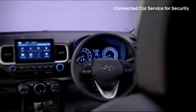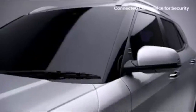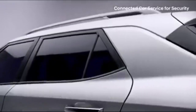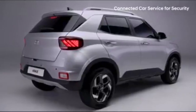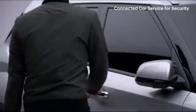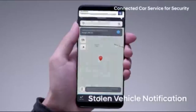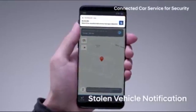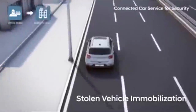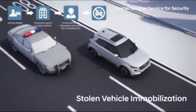Do you worry about something happening to your car while you're away? The Venue's smart solution could be just the thing to take that worry off your shoulders. The Venue comes equipped with an SOS function, alerting you if any attempt to steal your car is detected. And if it has been stolen, use the stolen vehicle immobilization feature to contact police and track down your car.